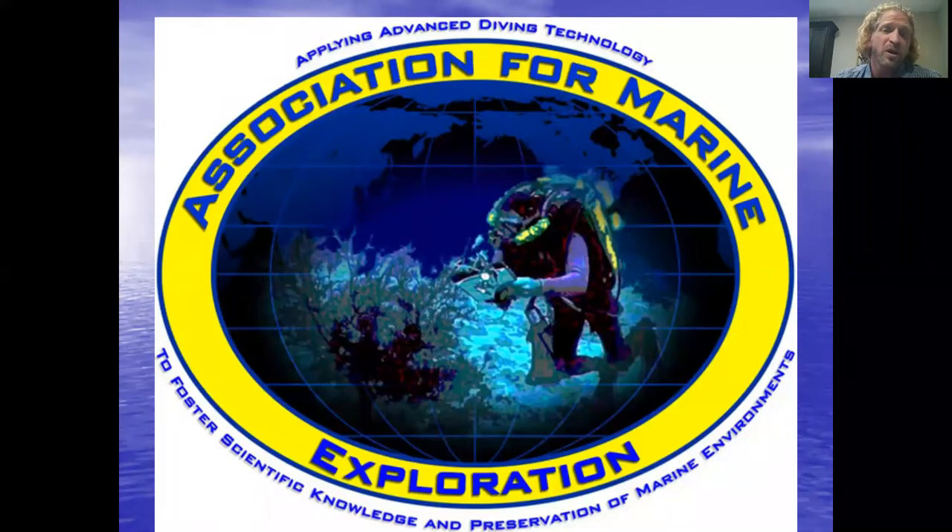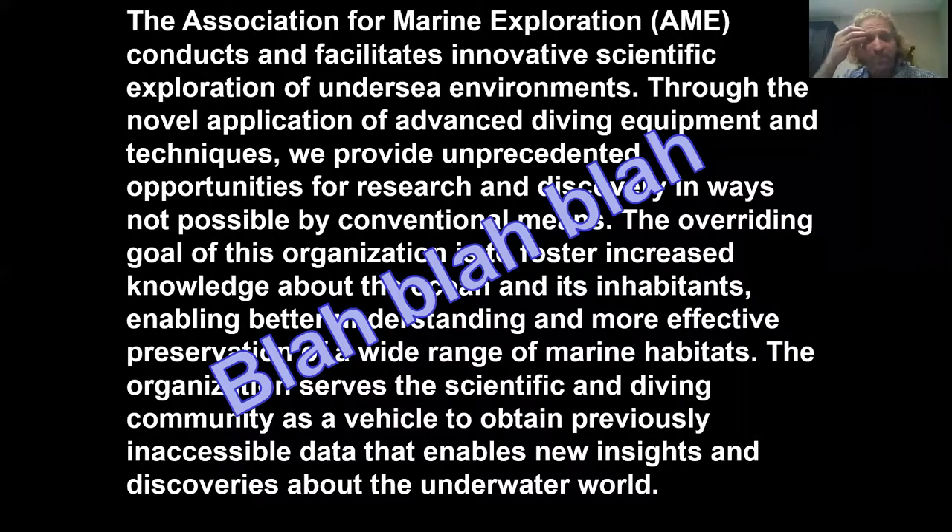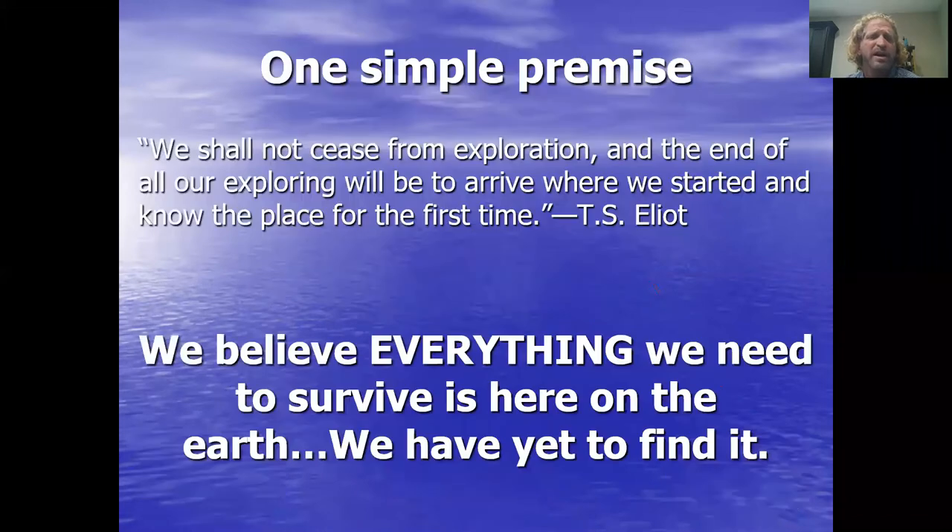That's the organization that I told you I was CEO of. We started this organization about — gosh — going on 20 years now. It's a Hawaii-based nonprofit corporation, and I'm not trying to stem you for money or looking for donations at this point, but if you feel like giving, feel free to look it up at marineexploration.org. I don't want to read our whole position description to you, but I do want to walk you through what we do in this organization.